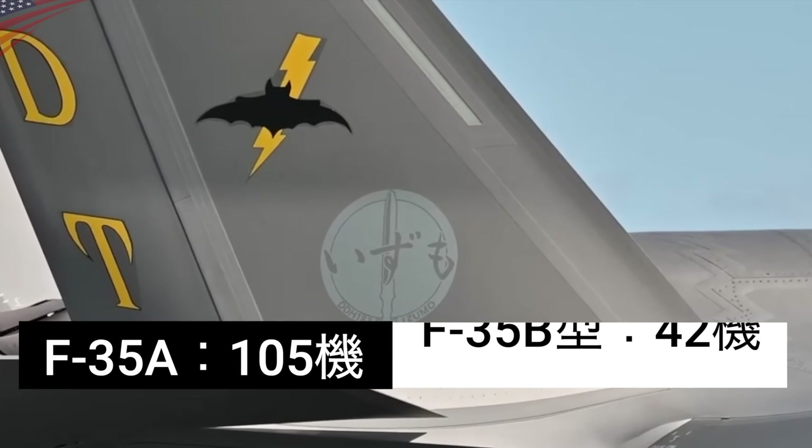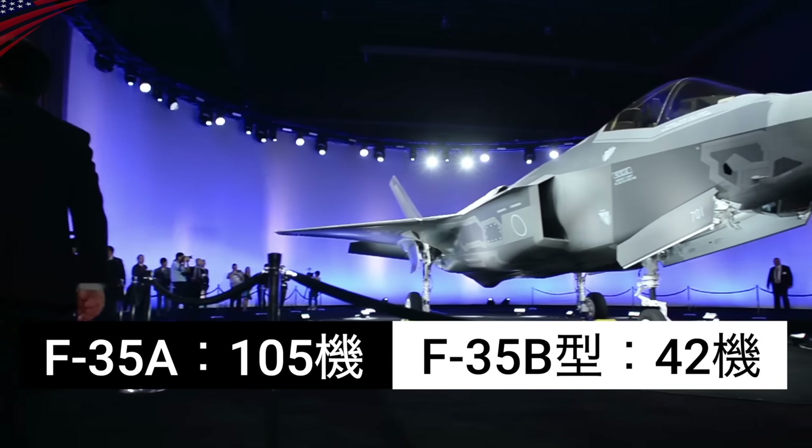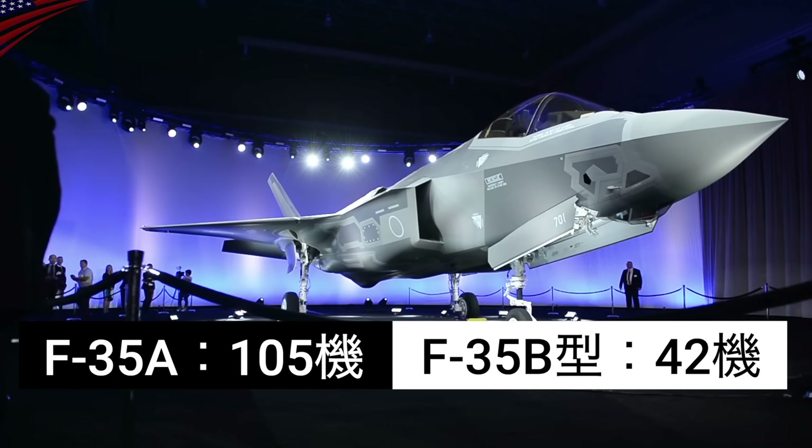試験を行った機体の尾翼には加賀のエンブレムが描かれています。2021年の出雲の時も同様にエンブレムが描かれていました。日本が発注したF-35は、A型が105機、B型が42機です。